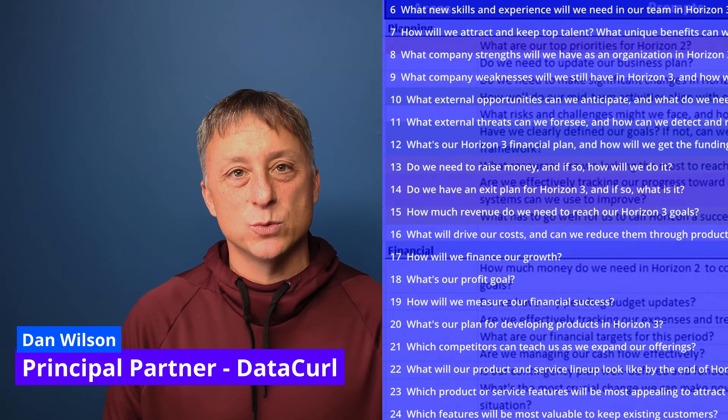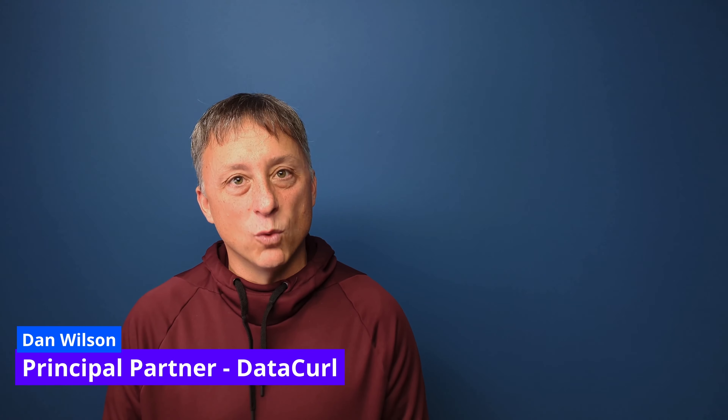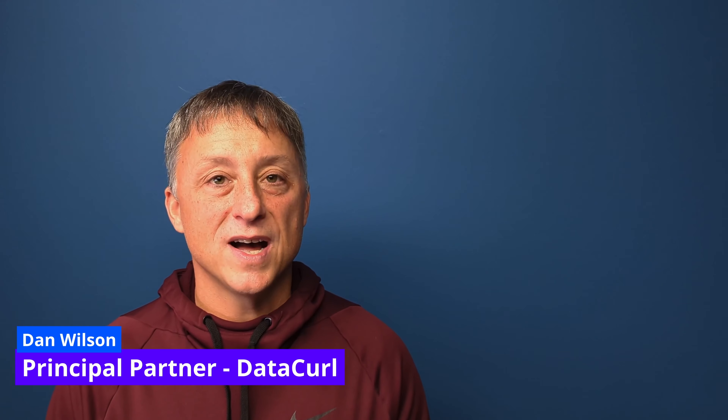Hey, I'm Dan Wilson and I help businesses grow. I made a spreadsheet with a hundred prompts to guide your thoughts and plans so you can get them in one place using a three horizon system and move your business forward. You can find the spreadsheet and a link in the description below.